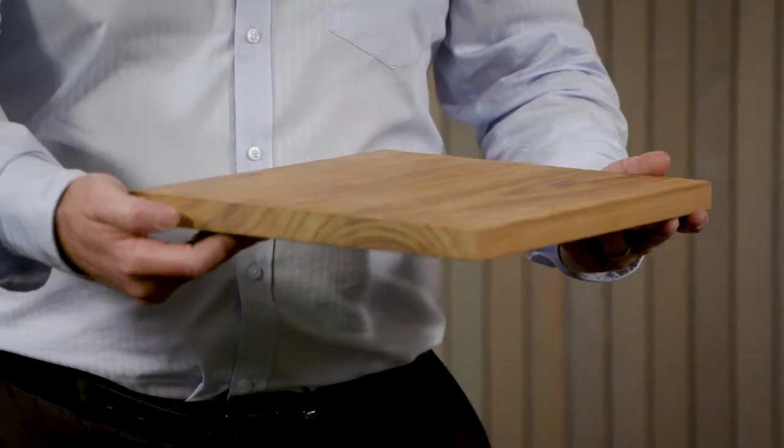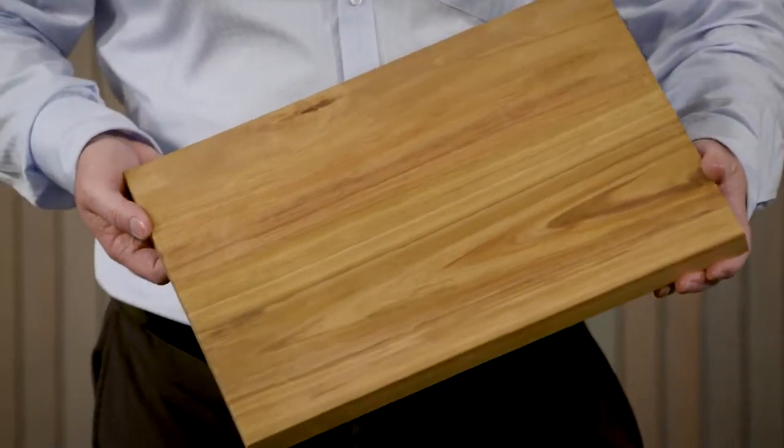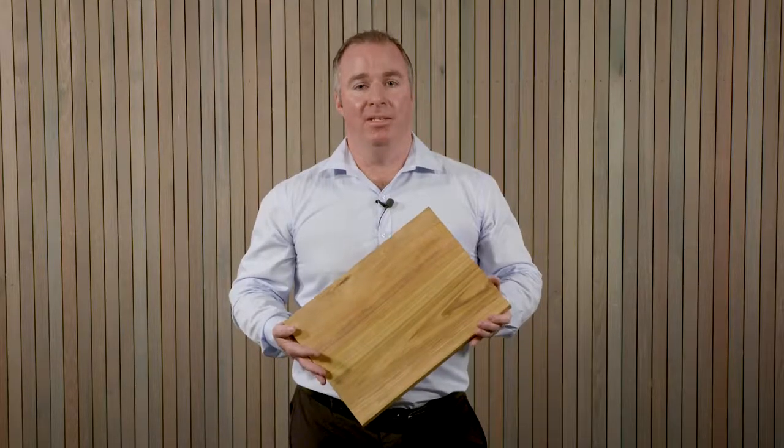These are made from locally grown wood by a New Zealand carpenter. We can custom make these on request to different designs and different shapes.